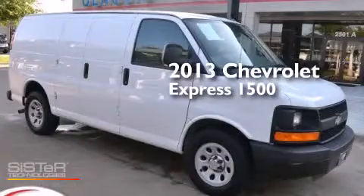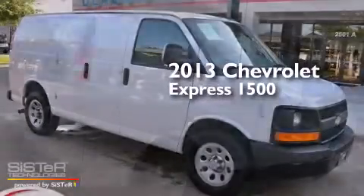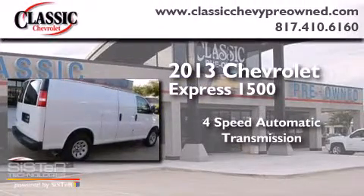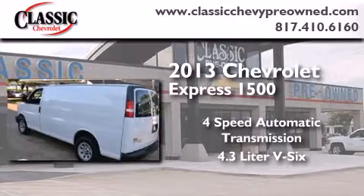This is a 2013 Chevrolet Express 1500. This van has a four-speed automatic transmission and a 4.3-liter V6.